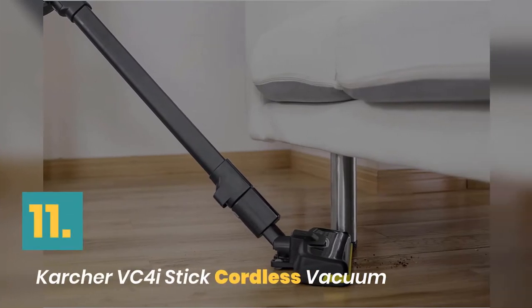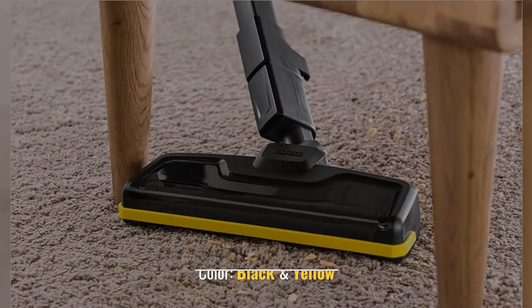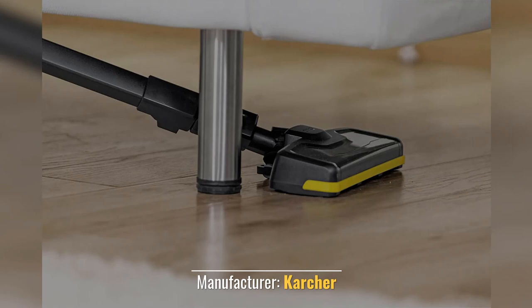Number 11: Karcher Stick Cordless Vacuum. Surface Recommendation: Hard Floor. Color: Black and Yellow. Power Source: Battery Powered. Special Features: Cordless. Manufacturer: Karcher.